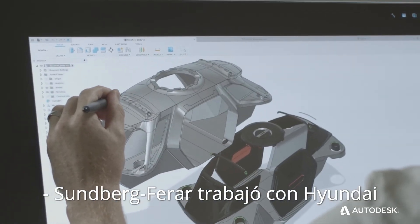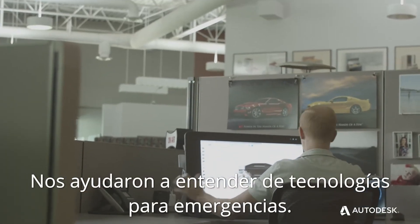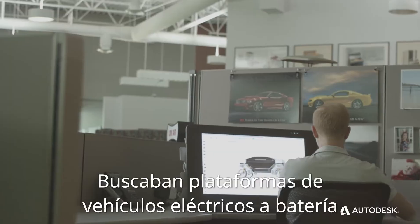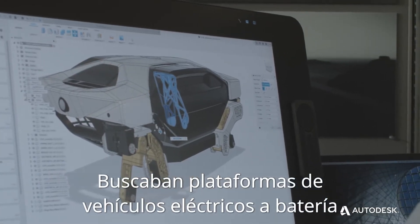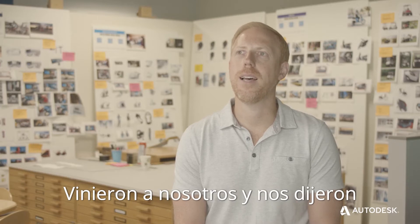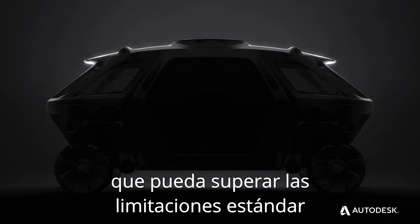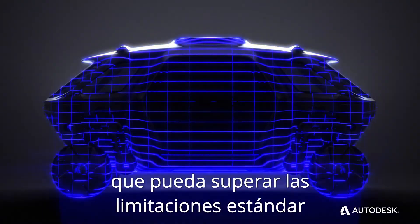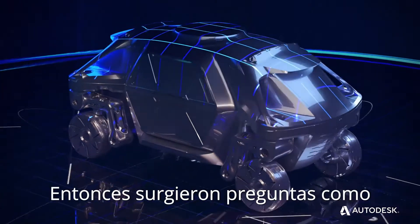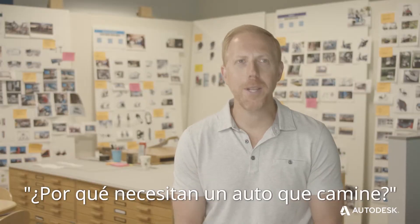Sundberg Farrar had been working with Hyundai on a few mobility projects. They were helping us understand emerging technologies, looking at battery electric vehicle platforms and emerging robotic technologies. They came to us and said they were interested in this idea of a car that could go beyond standard limitations and go anywhere. So the question started to become: why do you need a car that could walk?